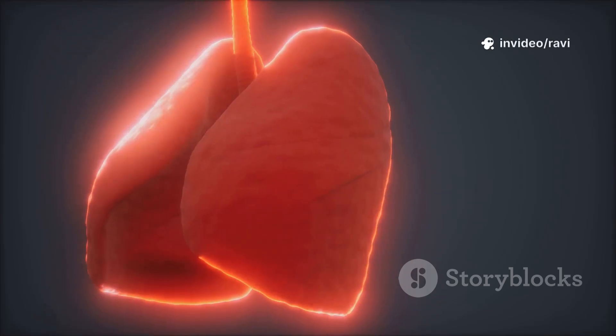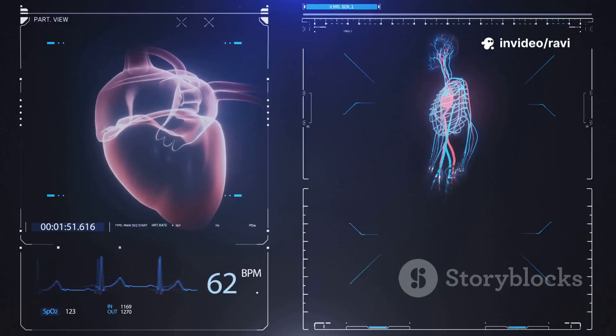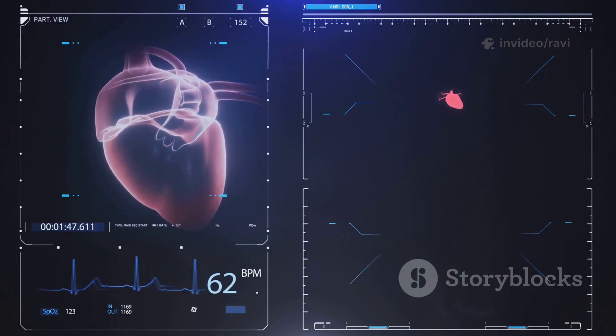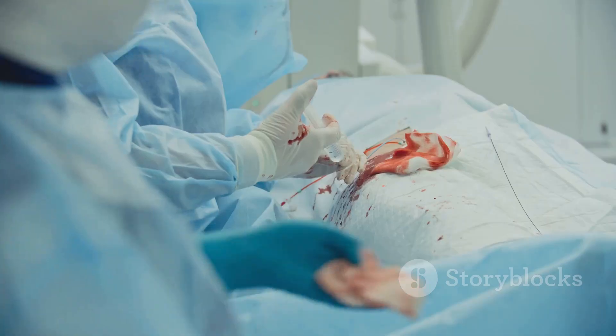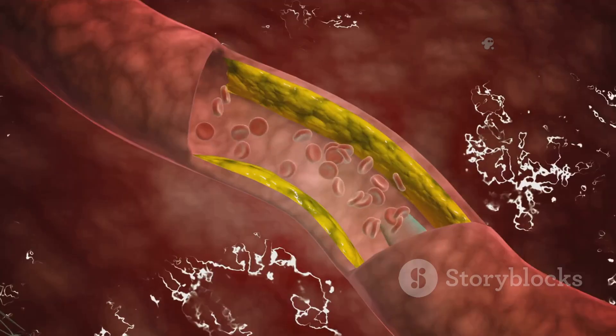What if fixing a blocked heart artery was as simple as inflating a tiny balloon? Let's find out how angioplasty works. Angioplasty is a common, life-saving way to treat blocked heart arteries. Here's how it goes.